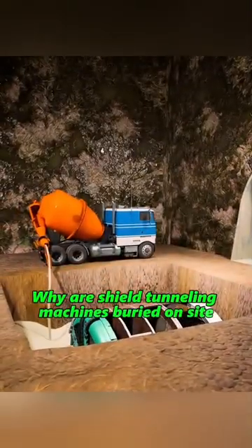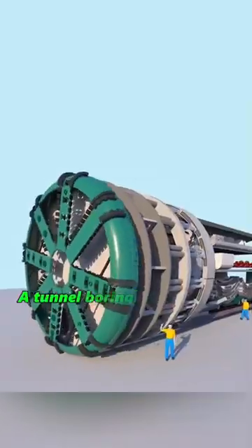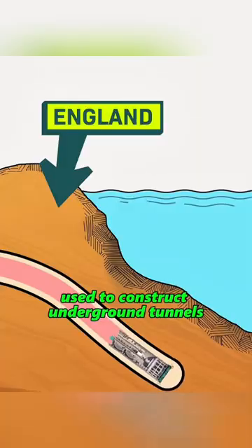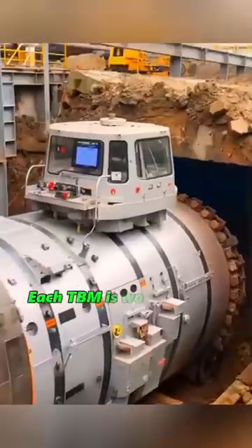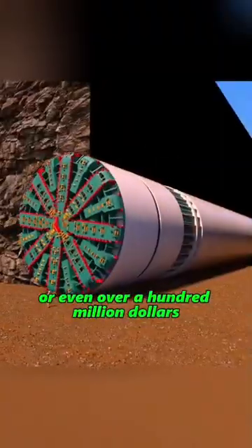Why are shield tunneling machines buried on site after completing large scale projects? A tunnel boring machine is a large piece of equipment used to construct underground tunnels. It works like a giant steel dragon, carving out smooth tunnels beneath the ground. Each TBM is worth tens of millions, or even over a hundred million dollars.